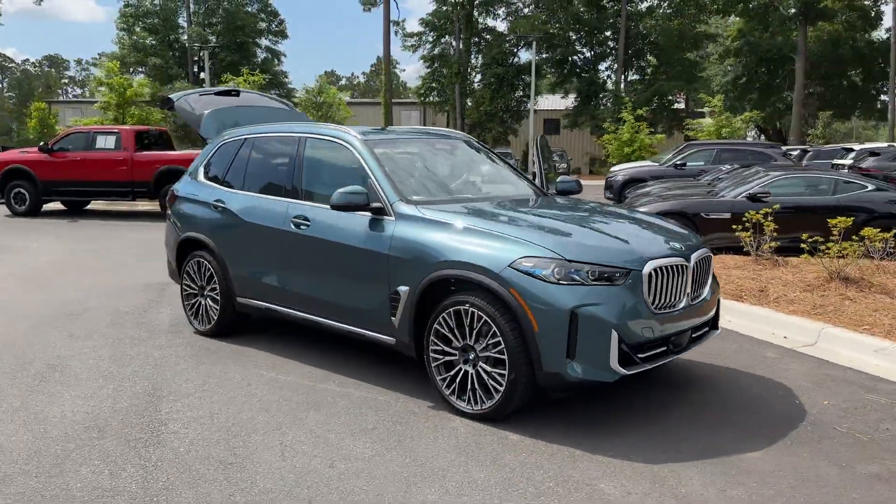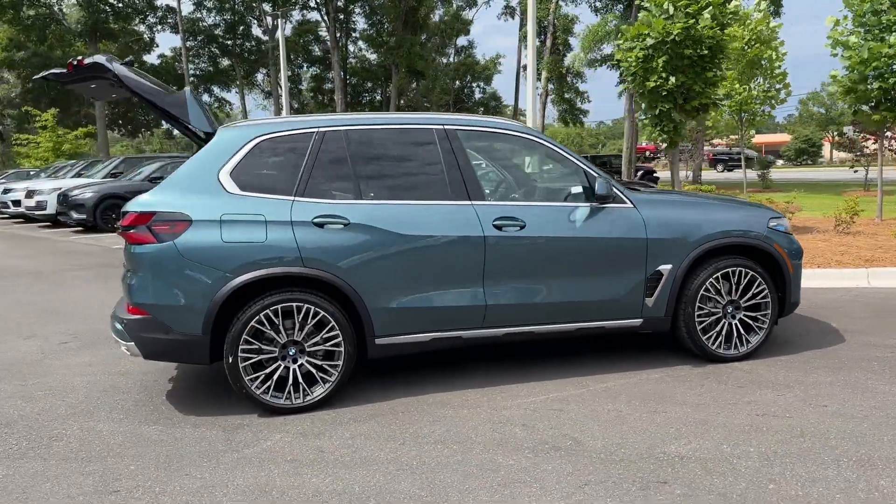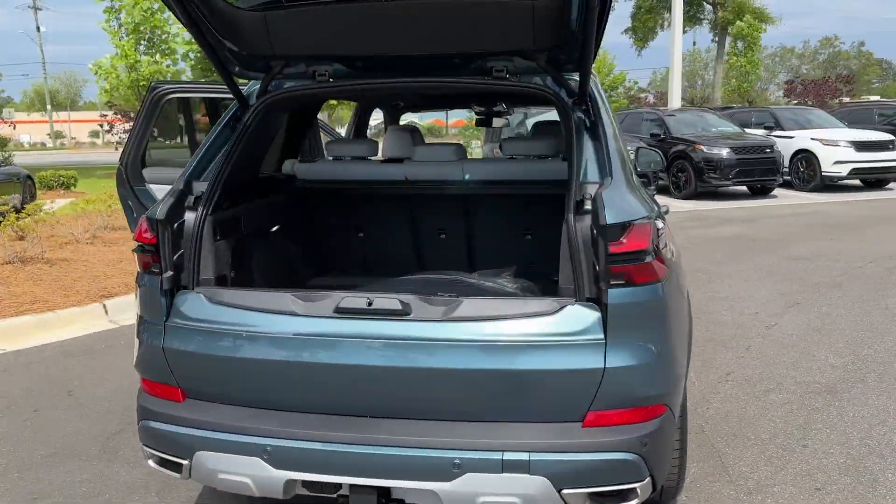2025 BMW X5. This SUV offers space as well as power and performance. You won't be able to pass up on these extra features.